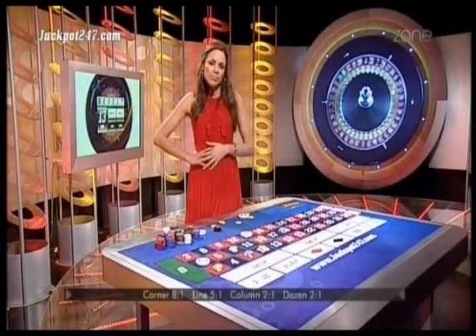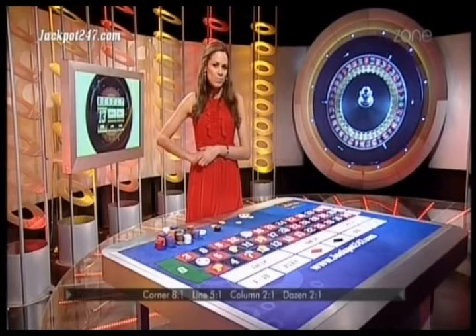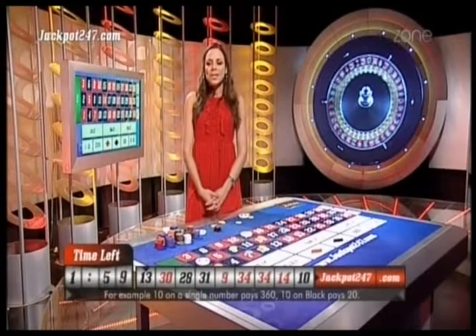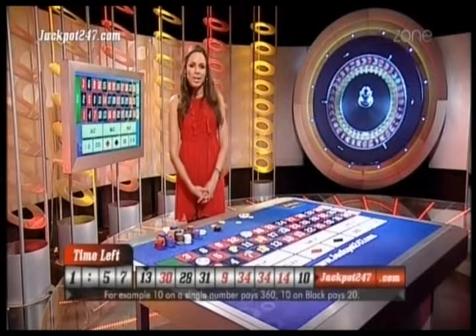Result 13, Black Nod. Congratulations if you covered the number 13.